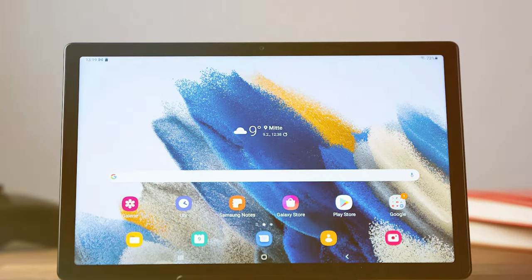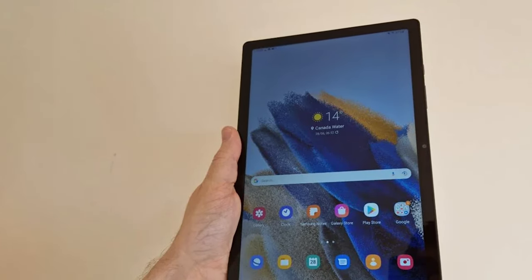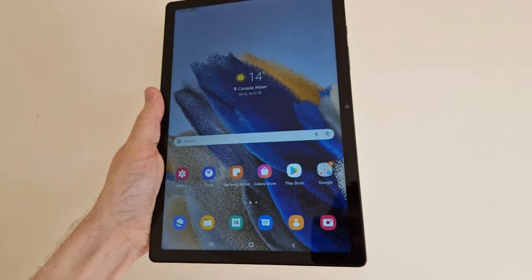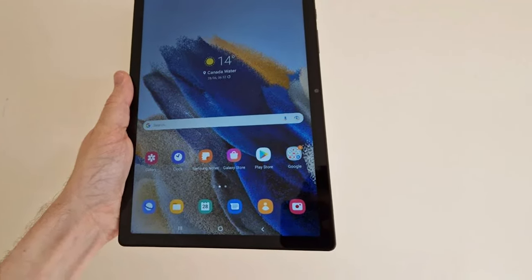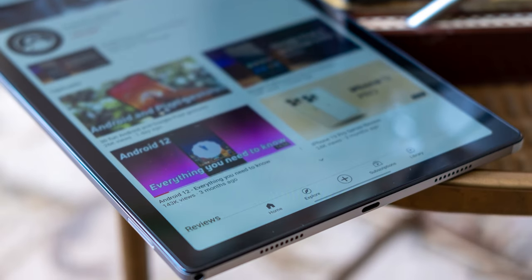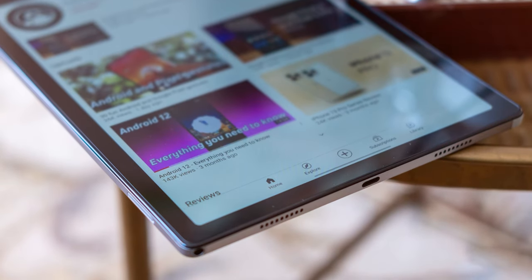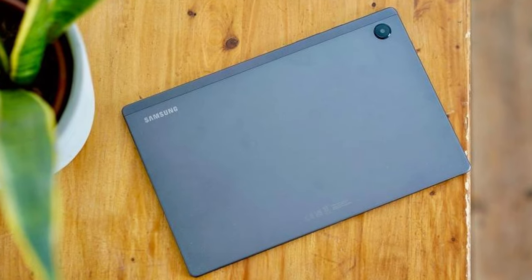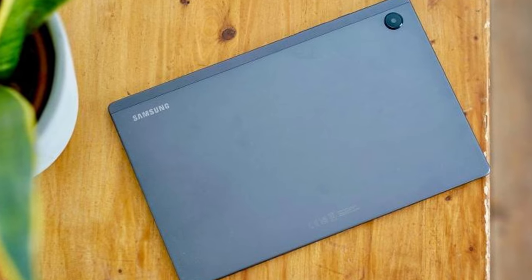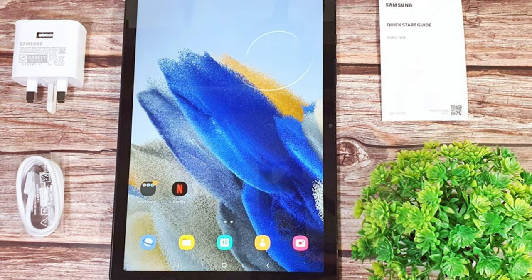The Galaxy Tab A8 runs on Samsung's One UI 3.1, offering a user-friendly interface with access to a variety of Samsung and Android apps. It also supports Samsung Kids, making it a great choice for families with children. The 7040 mAh battery provides decent endurance for a full day of use, and the tablet is lightweight and portable. In conclusion, the Samsung Galaxy Tab A8 10.5 is an affordable Android tablet that delivers a satisfactory experience for entertainment and basic productivity needs, making it a suitable choice for budget-conscious consumers.